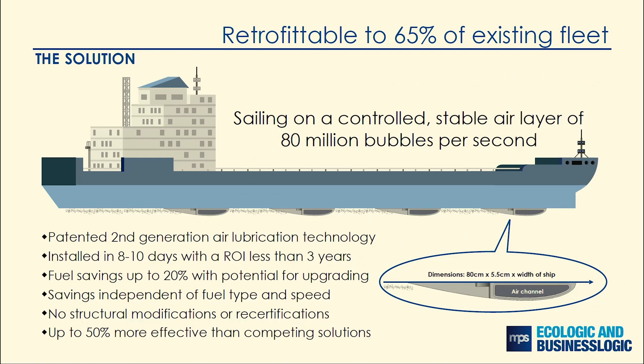It can offer up to 20% fuel savings, which is 50% better than first generation technologies. The savings are independent of fuel types, today and in the future, or the speed of the vessel.